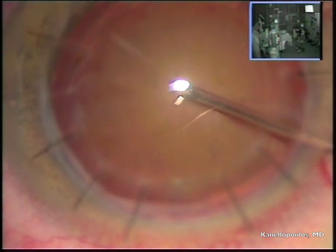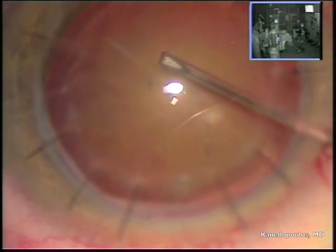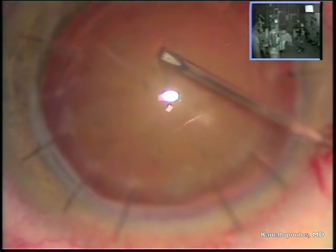I want my incision to be purely in the host bed. I'm going to use the same blade but only create a 1mm paracentesis. Everything else is pretty much straightforward. Some may ask why not use a blue dye here since the cataract is very dense — again, this is a 52-year-old male.